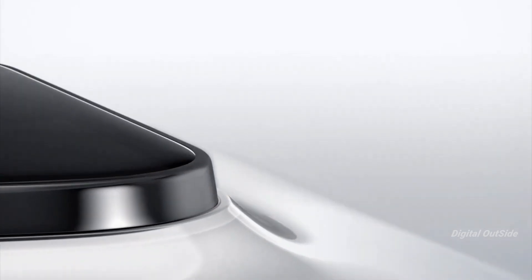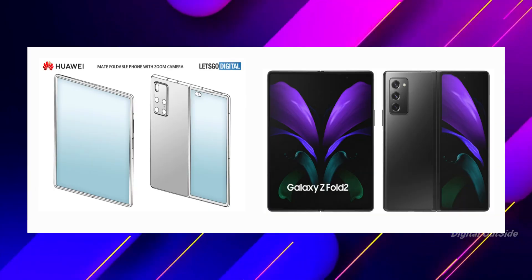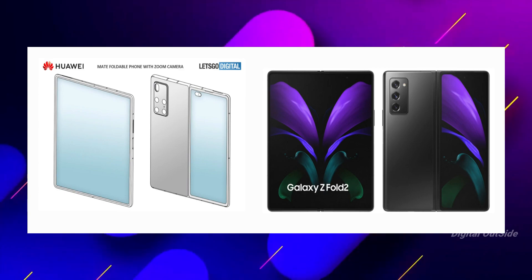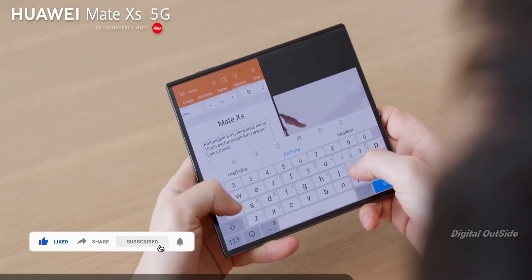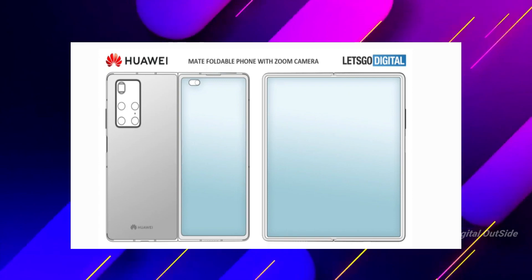The rear camera system's design resembles the Huawei P40 Pro Plus, although the sensor configurations are a bit different, with a periscope zoom lens also found on the back. The inward folding design with an external display is similar to what Samsung has offered, but the design isn't just a simple replica.